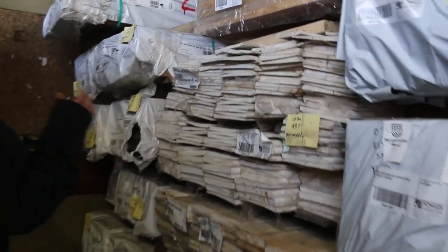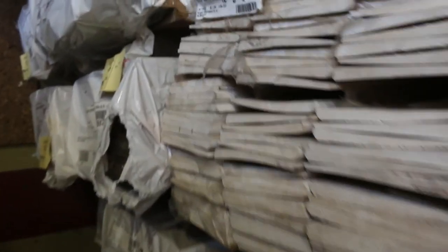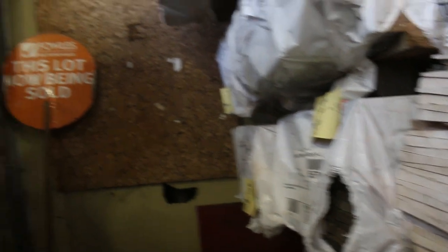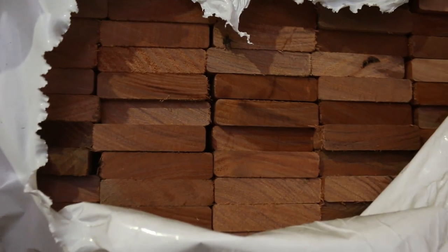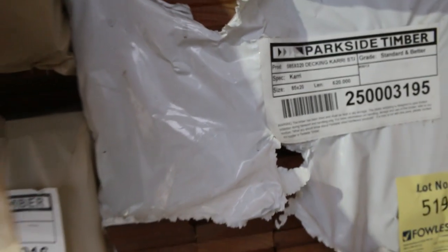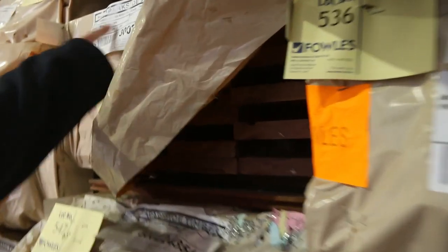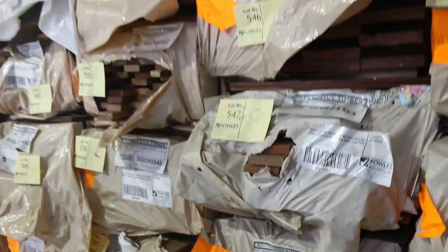We've got prime weatherboards here. We've got export grade Tassie oak in 125 and 150x16. Big heap of decking once again — 64x19, 86x19, a few packs of 135x19, and one pack of 140x25, which is lot number 546. So lots of decking there to choose from.